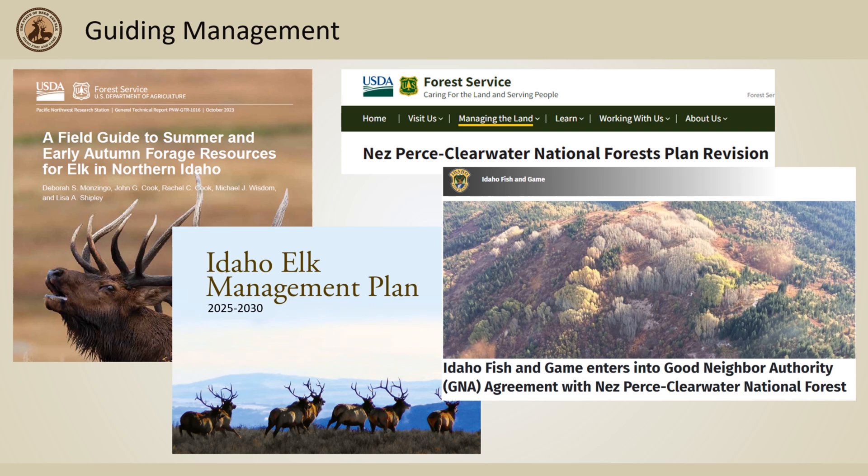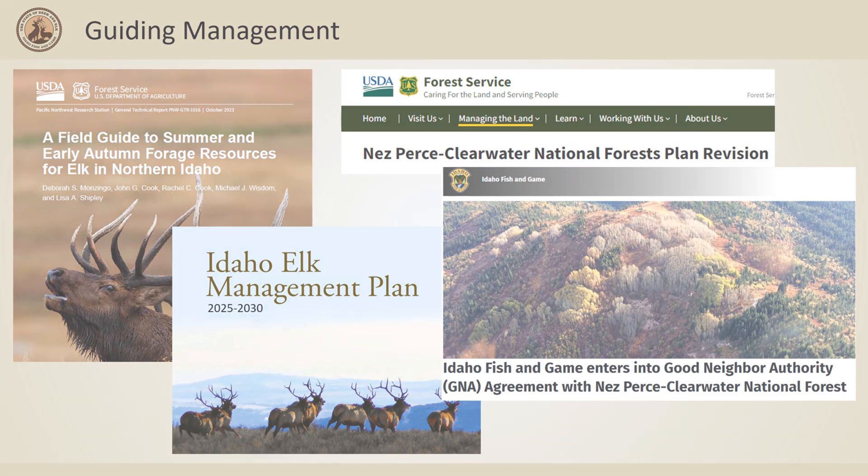Overall, elk nutrition is a great tool to help shape how we guide elk management within the Clearwater Basin. By understanding this piece in the puzzle of how elk populations survive and grow, we can better focus project ideas and funding sources to positively influence elk populations at a regional scale.